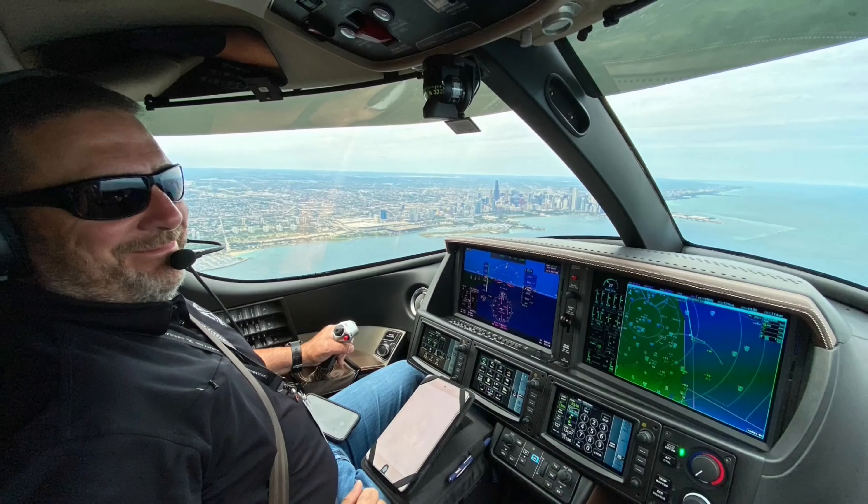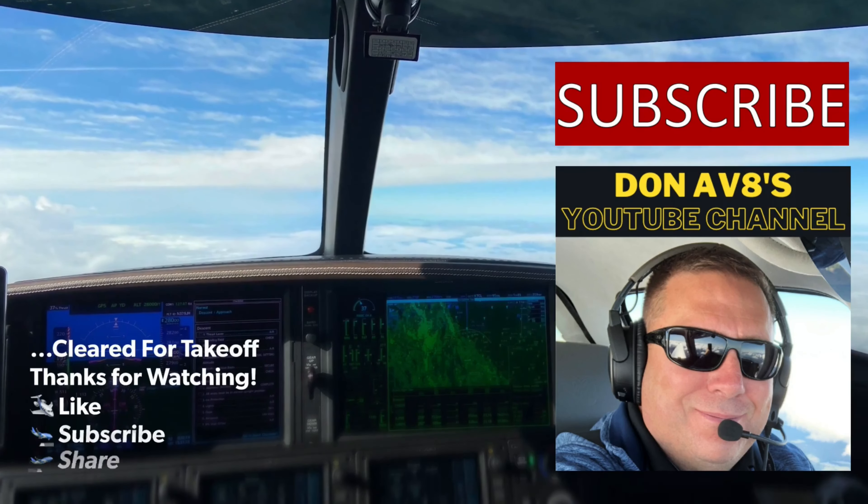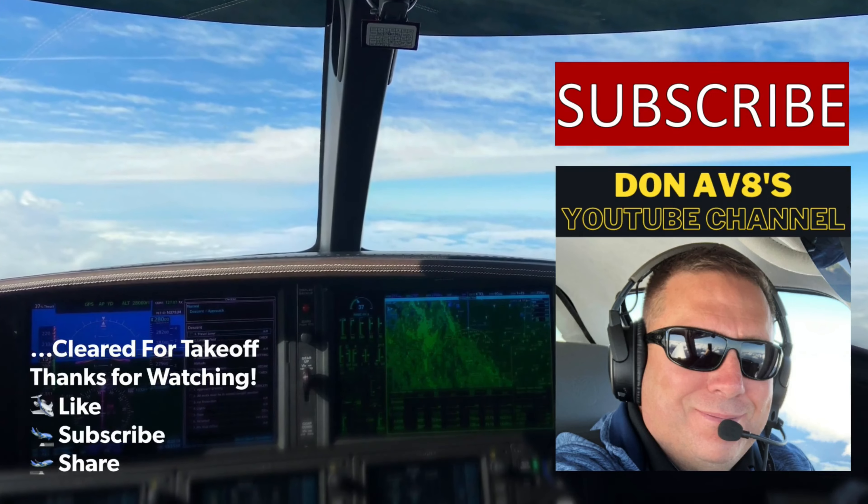379-JM, turn right heading 180. Right turn 180, 9-JM. Cleared for takeoff runway 19, 379-JM.